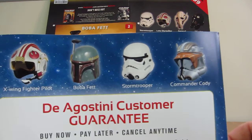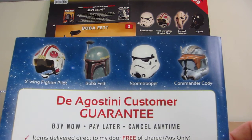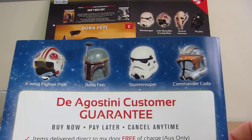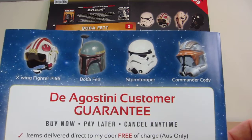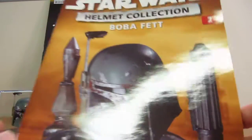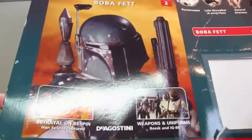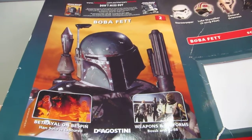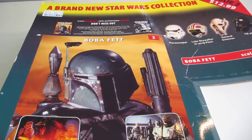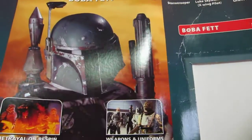I'll put a link underneath where you can pick this up. This has been out in Europe for a little while — they're up to about issue 30. Generally that's how DeAgostini works: they'll launch it in Europe, and if it works there, then they'll launch it in Australia. It never really comes to the US as far as I know. I don't know if it's some kind of licensing issue. You guys in the States, for the few years I stayed there, never really get the kind of great magazines that the UK and Australia get.